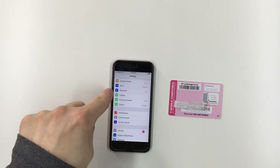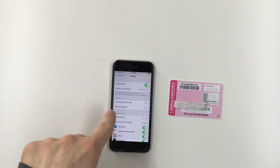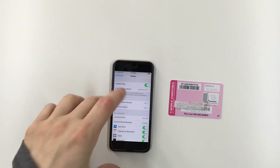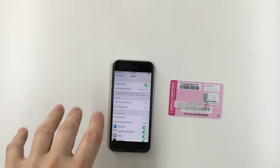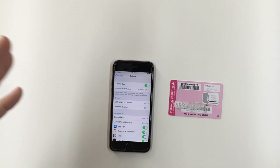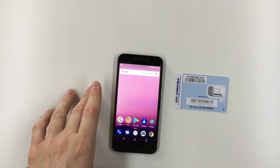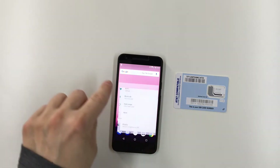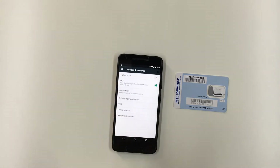I was also unable to use Wi-Fi calling with my TracFone T-Mobile SIM in my iPhone. When you go into Settings under Cellular, the option for Wi-Fi calling isn't even there. So with the TracFone T-Mobile SIM in the iPhone, the Wi-Fi calling option disappears from the settings entirely.